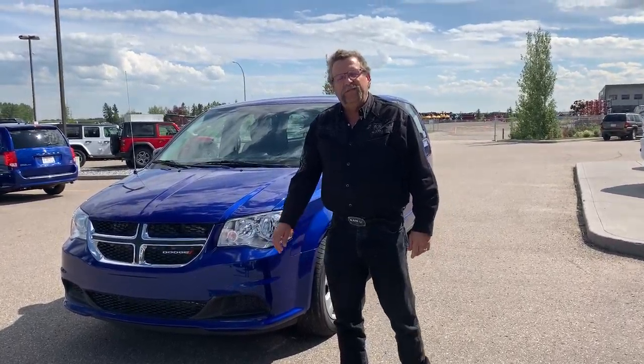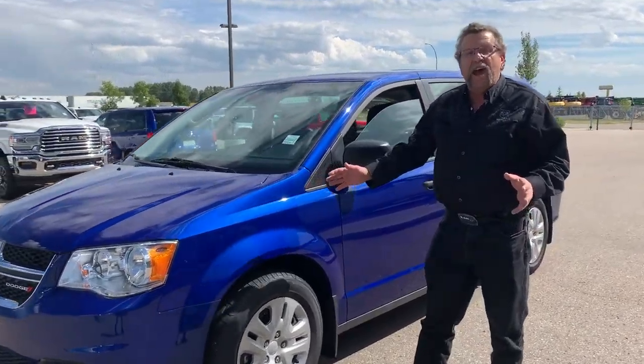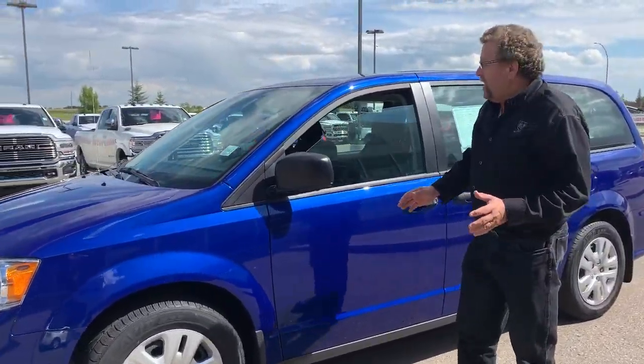Hey everybody, it's Tim Afford here from Mountain View Dodge. We have here a beautiful 2020 Dodge Grand Caravan. We're getting these in now because it's the last year for the Dodge Grand Caravan.